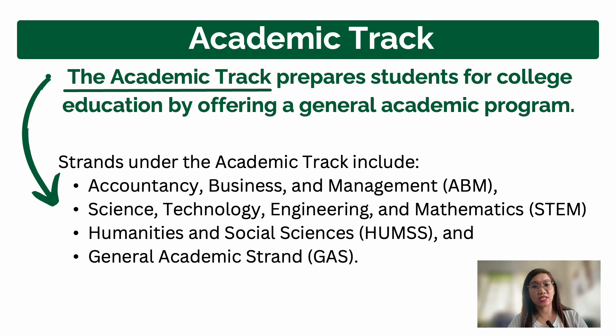Before the K-12 reform, Grade 11 was like first year college. Many college department teachers moved to senior high school, both in government and private schools. What the academic track offers is a general academic education — preparing students with basic knowledge for college.